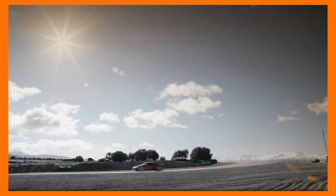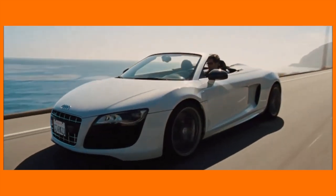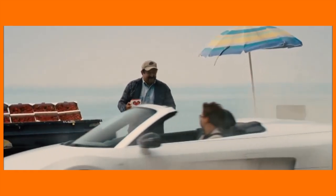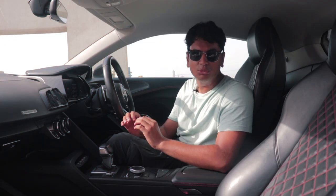The Audi R8 was so cool when it came out that Tony Stark drove it in the Iron Man movies. The R8 was also the first car ever to come with daytime running lights, which is now literally a compulsory regulatory feature for almost all modern cars. Undoubtedly, the R8 was one of the coolest supercars when it came out.